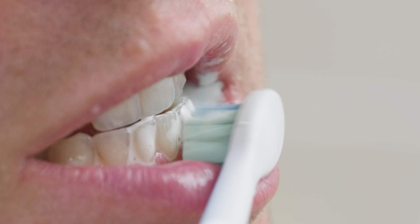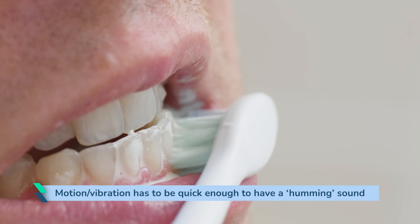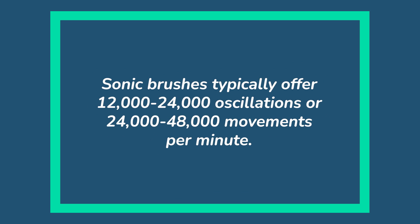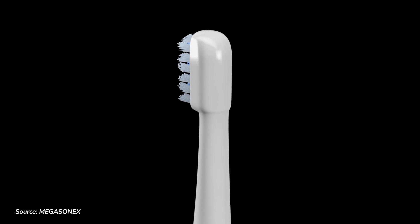Sonic or ultrasonic — both brush types create vibrations, but the difference is the number of these. To be classified as a sonic toothbrush, the motion or vibration from the brush has to be quick enough to produce a humming sound within the audible range of the human ear: 20 to 20,000 Hz. Sonic brushes typically offer 12,000 to 24,000 oscillations, or 24,000 to 48,000 movements per minute. Ultrasonic brushes use a much higher frequency — technically, those emitting a wave of at least 20,000 Hz or 2.4 million movements per minute are ultrasonic.